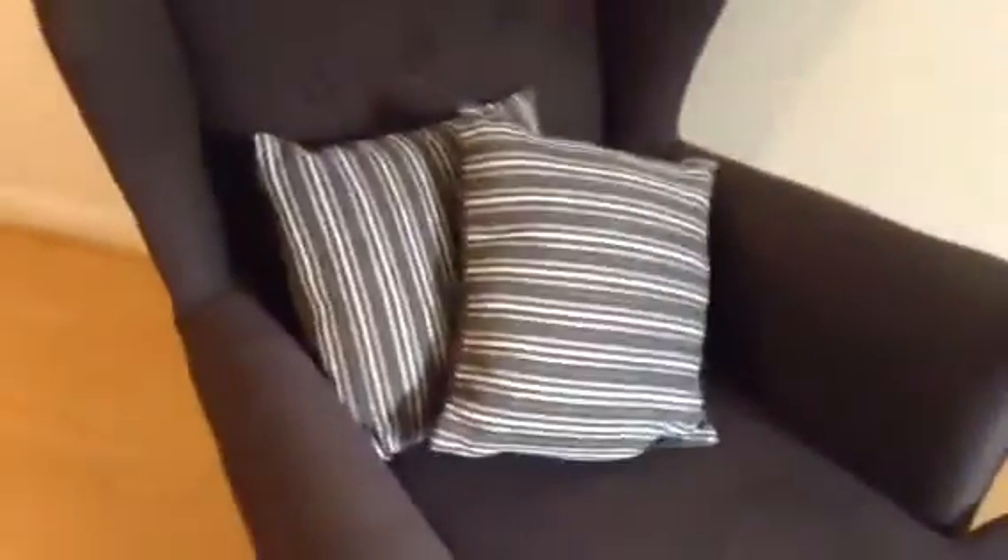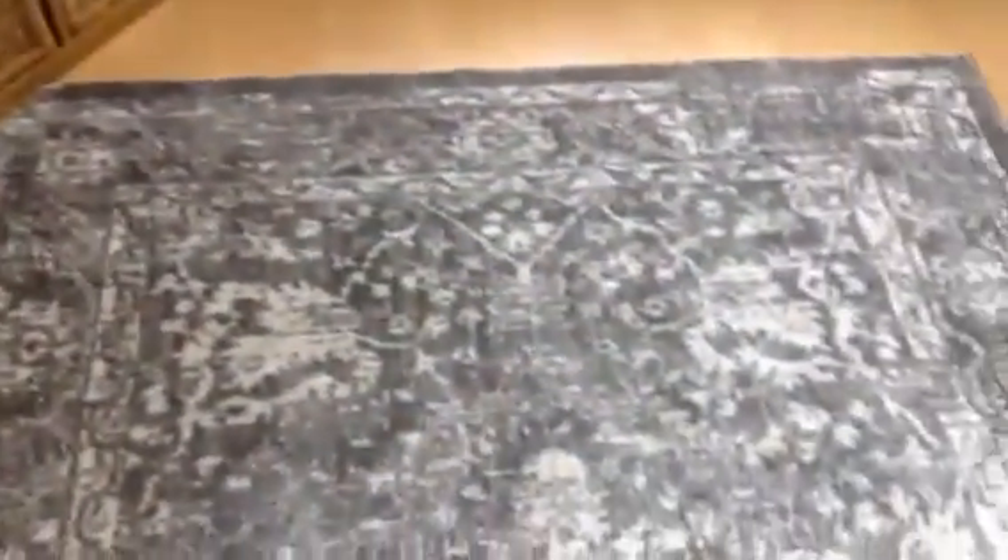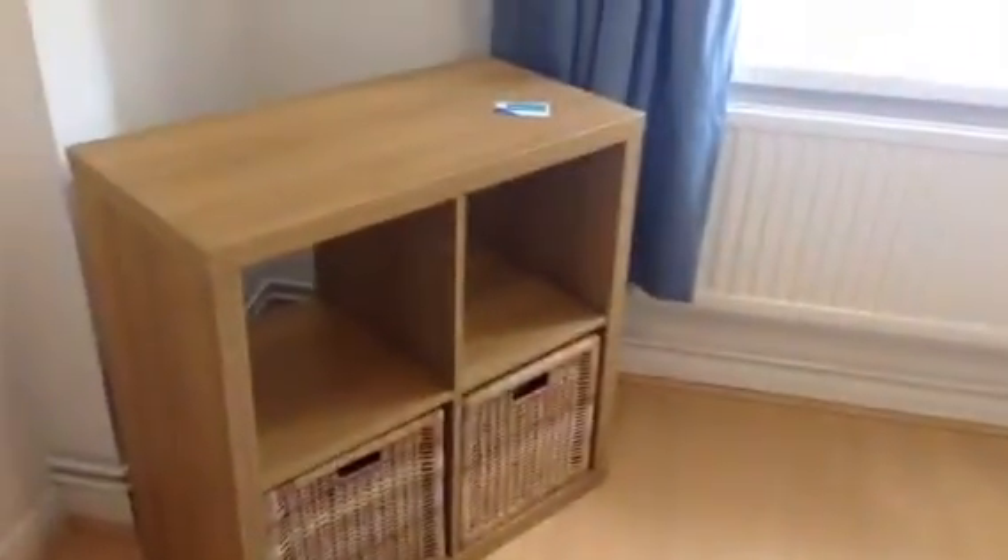Furnishings: a rectangular dining table with placemats and four dining chairs, all in clean condition. Single-seat sofa chair, upright, grey, clean condition, with two cushions. Large grey rug on the floor. TV unit with baskets underneath. And a two-stroke three-seat sofa with cushioned arms, in clean condition.